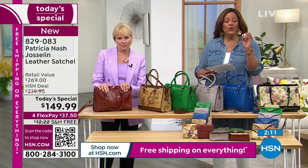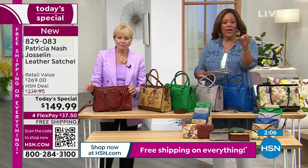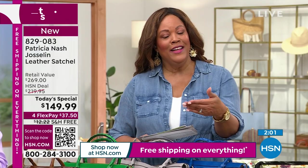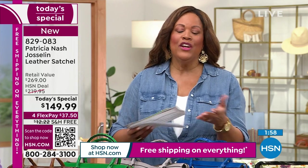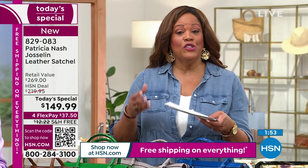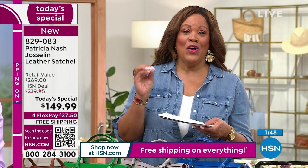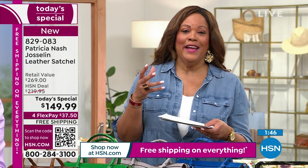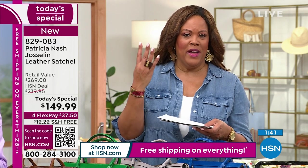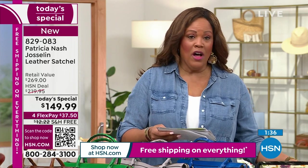$37.50 — I want you to order right now. Use your smartphone — open it up to the camera and point it to the QR code, and it puts you to the front of the line. $37 and some change on any credit card — debit, credit, or PayPal. You're going to pay this out over four months on FlexPay. Free shipping is a big deal — we would charge $12 to get this home, and today it is free. Only today can you get this $120 off.